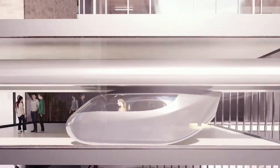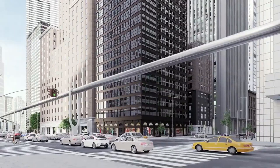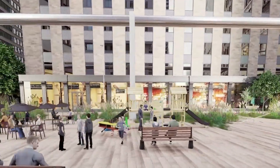SkyTran significantly reduces commute times while minimizing traffic congestion. The modular, scalable nature of the system makes it adaptable to various urban environments, offering a sustainable solution to the growing challenges of urban transportation.